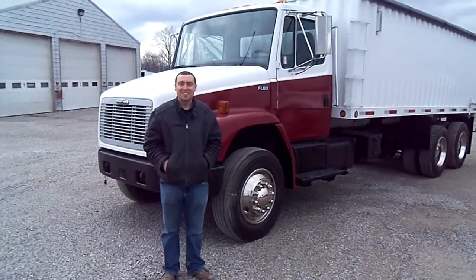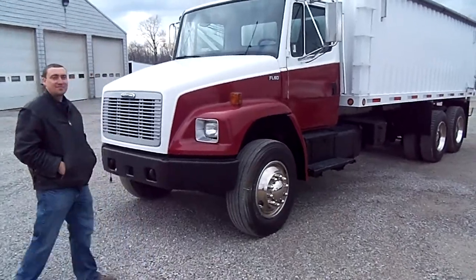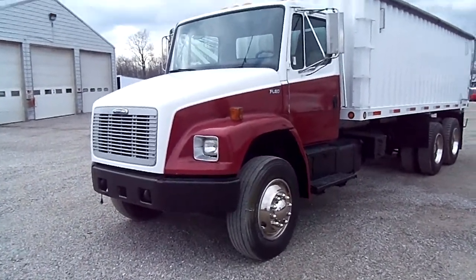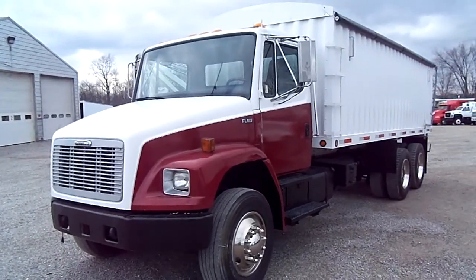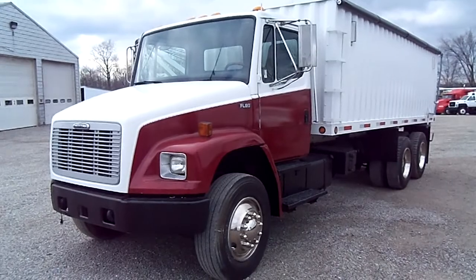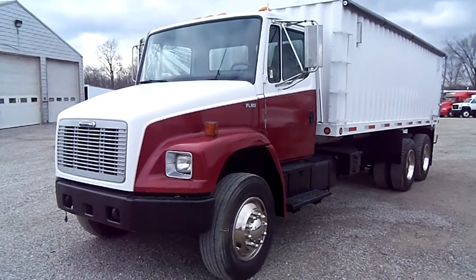We're out here in beautiful Spencerville, Indiana. A beautiful day. We're going to show you a nice unit we have here, an FL80 Freightliner. It has an aluminum bed on it. This baby will hold about 825 bushels, and it's an automatic transmission.